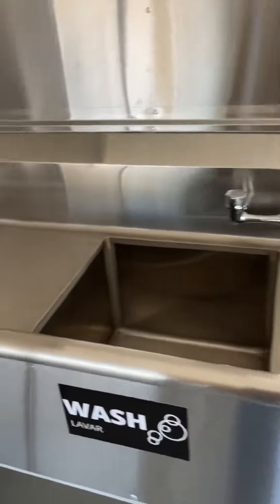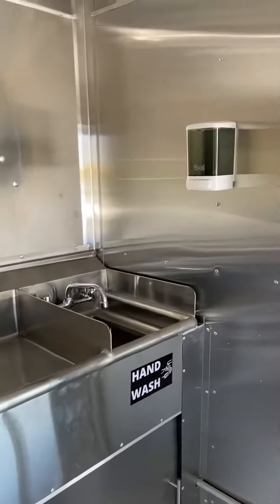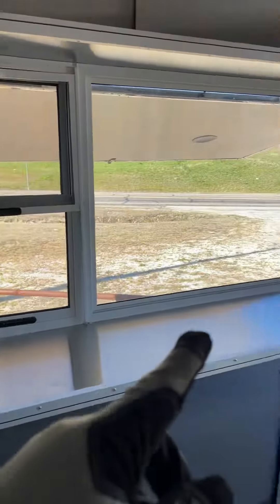You have all your space for the equipment. This can be fully equipped how you want it. It's got a plug-in right there, it's got your vent hood, emergency door, all stainless steel all the way around. It's got your AC and heat. It's got your four bank compartment sinks.